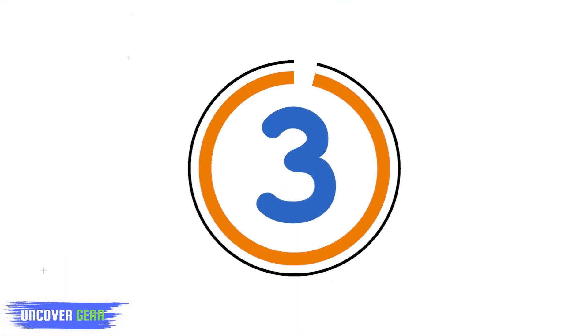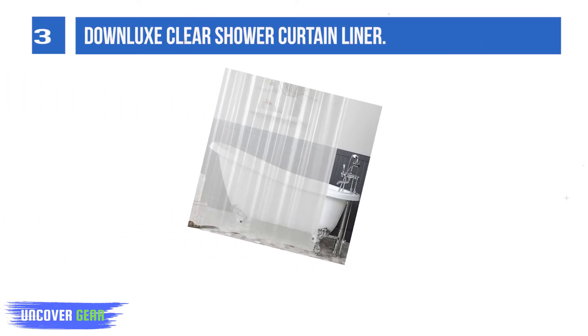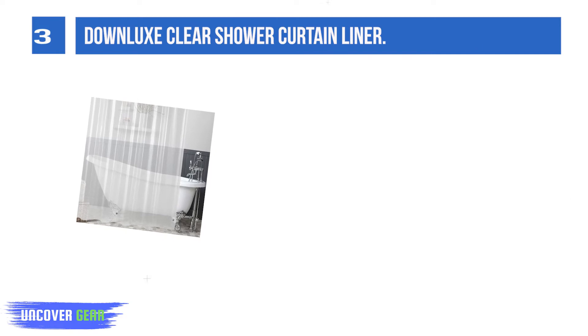List number 3: Downlux Clear Shower Curtain Liner. It sheds water to dry quickly, keeping your bathroom dry. The mesh-reinforced header with rust-proof grommets makes this shower curtain liner easy to hang and hard to tear.